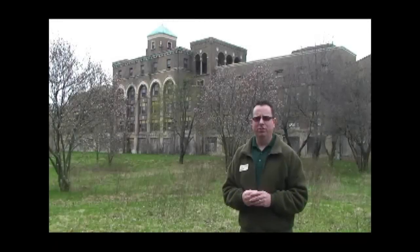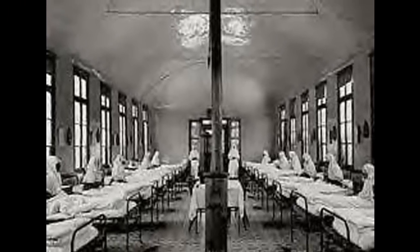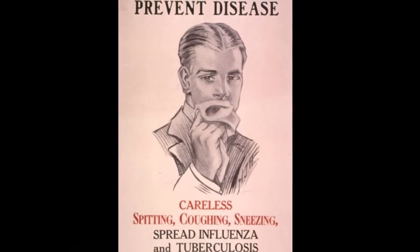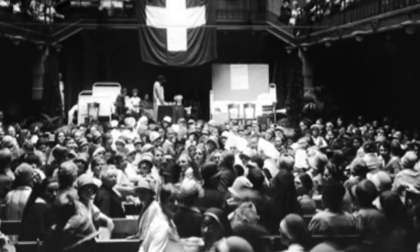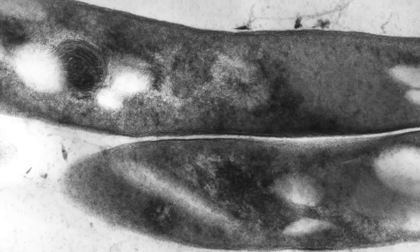Tuberculosis was one of the most feared diseases of the 20th century. If you go back to England in about 1825, one in four people died from tuberculosis. A hundred years later in Europe, the numbers weren't much better — it was still one in six people who died from tuberculosis. Over the course of the 20th century, nearly 100 million people died from tuberculosis.